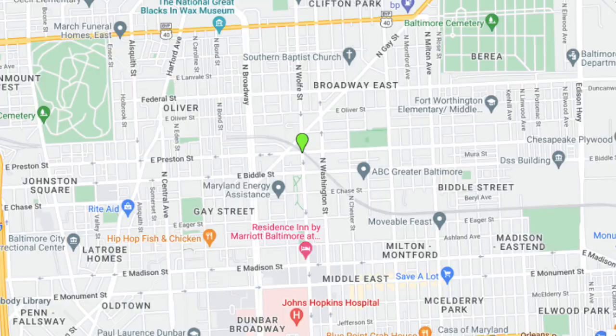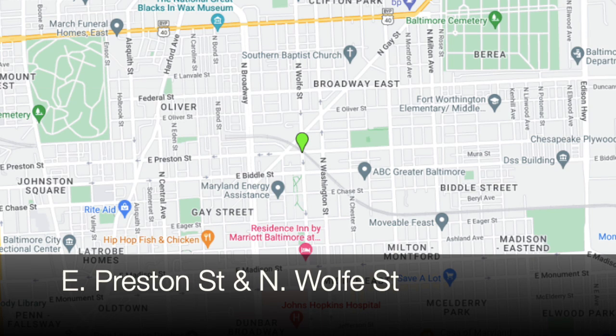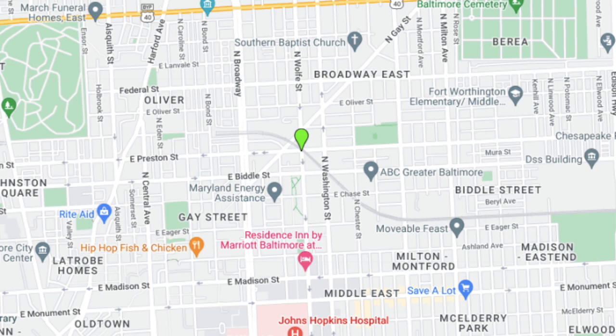Hello, everybody. This is Johns Hopkins with Baltimore Heritage, and we're back with another of our 5-Minute Histories videos. Today I'm in East Baltimore, right at the corner of Preston and Wolf Street. And we're going to talk about the building behind me, commonly known as the Diamond Press Building.